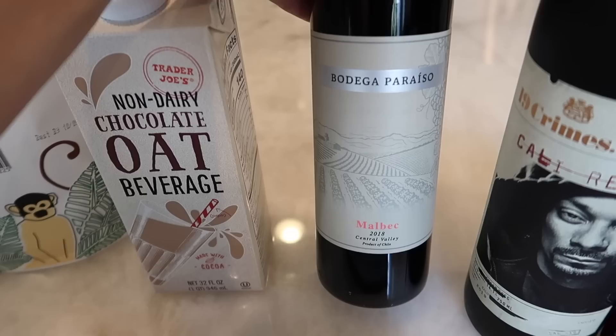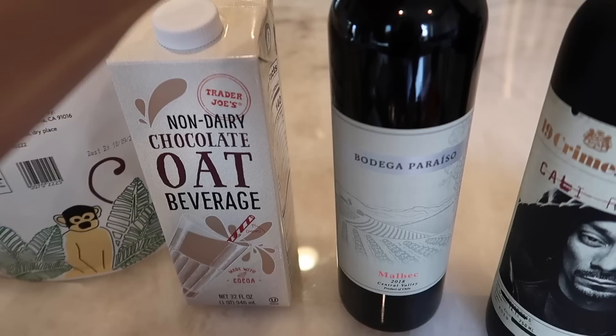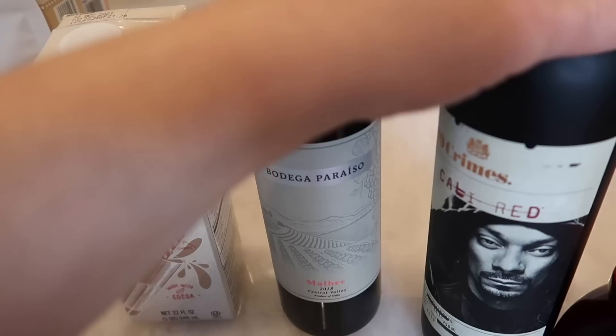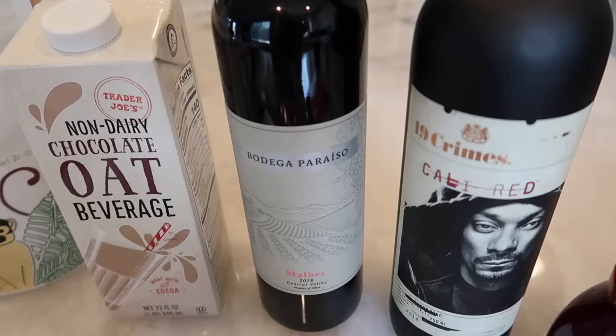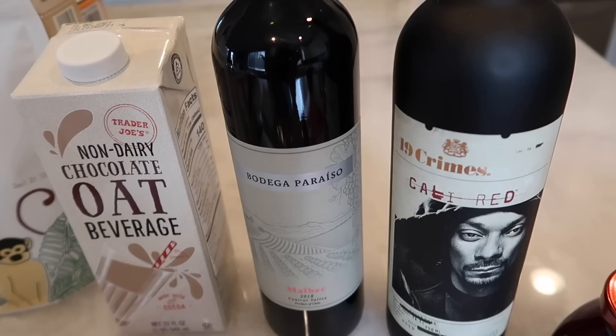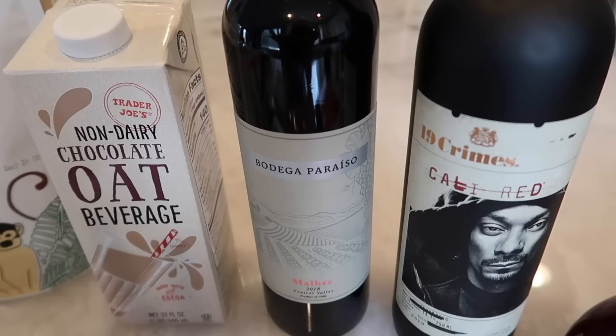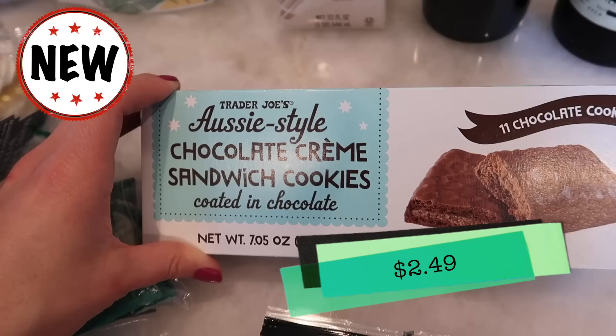This is the Bodega Priasso — a Malbec 2018 from Central Valley, Chile. Malbecs are one of my favorite types of wine so I definitely want to try this one. I also purchased the 19 Crimes Cali Red with Snoop Dogg on the front. I was expecting it to be more of a marketing technique, but this wine is so delicious — I'm not kidding. A customer was buying some and said her friend had it and she was getting another one. It's just a really good red wine, surprising how good it is. I love this matte bottle too — it's really nice.